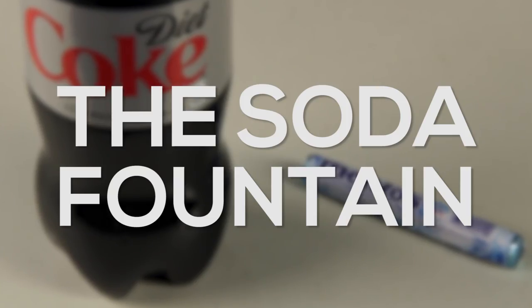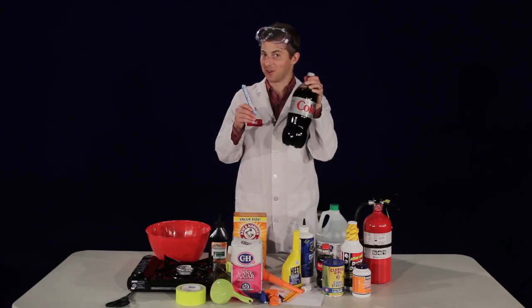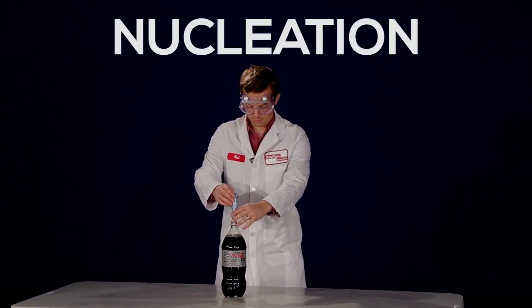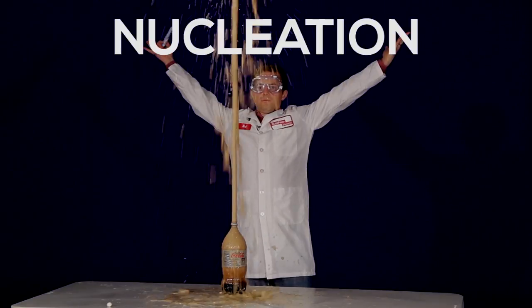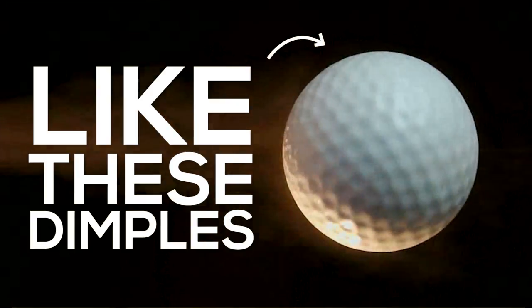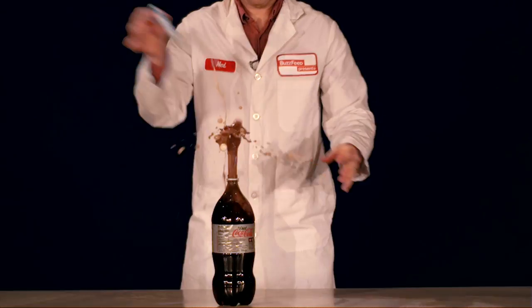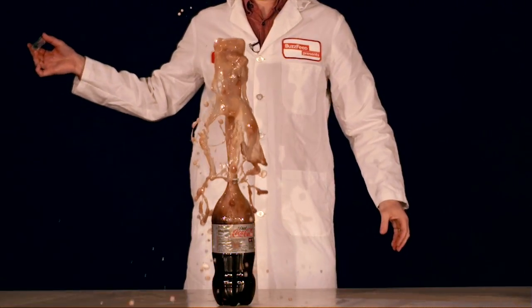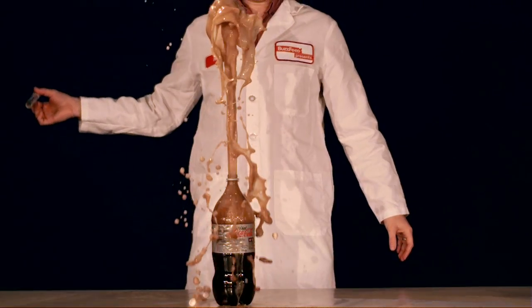Let's start with something you may have seen before: the Diet Coke and Mentos explosion. This works because of a property called nucleation. The Mentos candy has a very high surface area filled with microscopic dimples. When it's dropped into the soda, each of these dimples, called a nucleation site, releases a tiny CO2 molecule. The result is explosive.